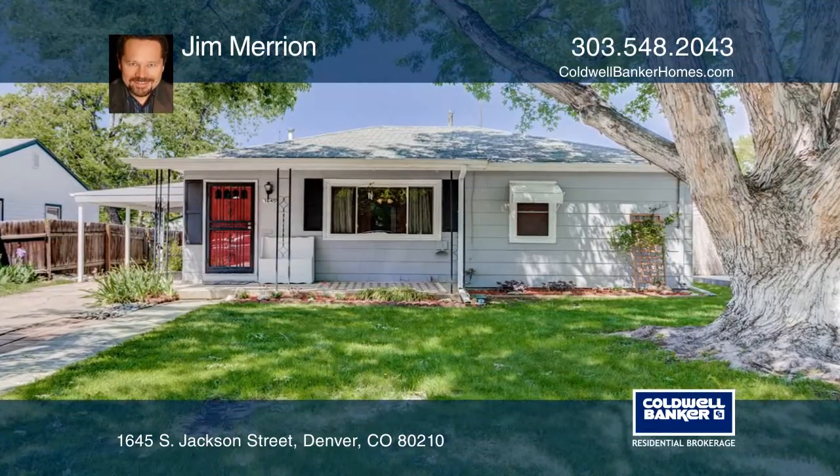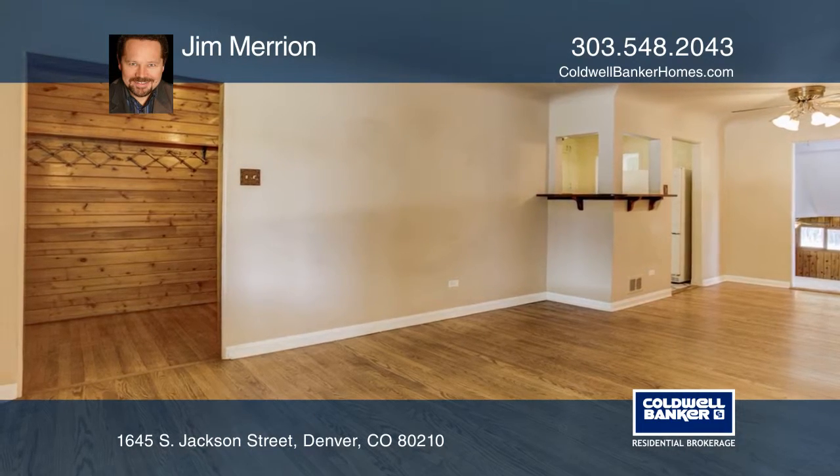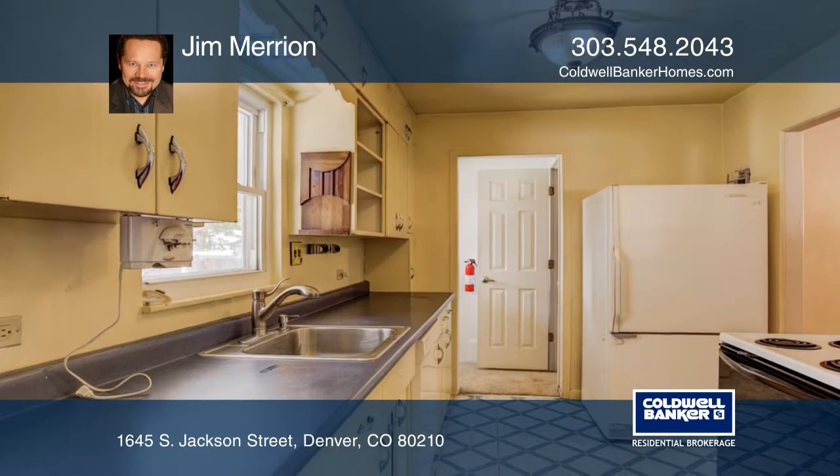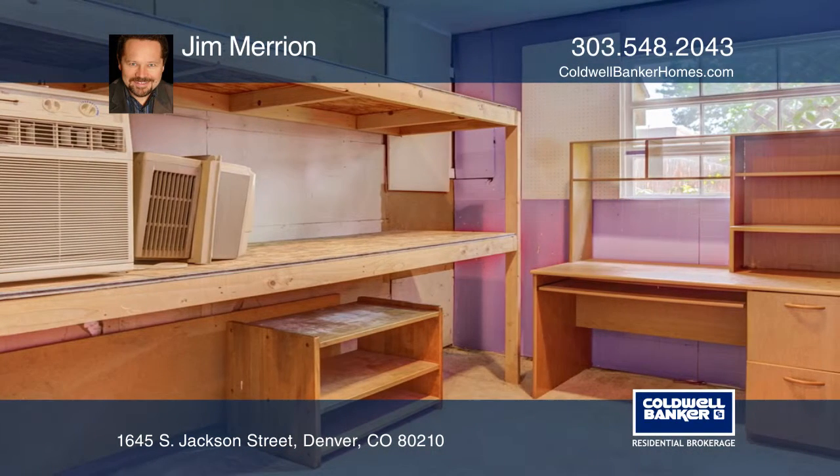This beautiful three-bedroom, two-bath home features oak hardwood floors on the main level, an updated open kitchen, and a family room with tons of natural light and plenty of storage space. The expanded master bedroom features a master bath.